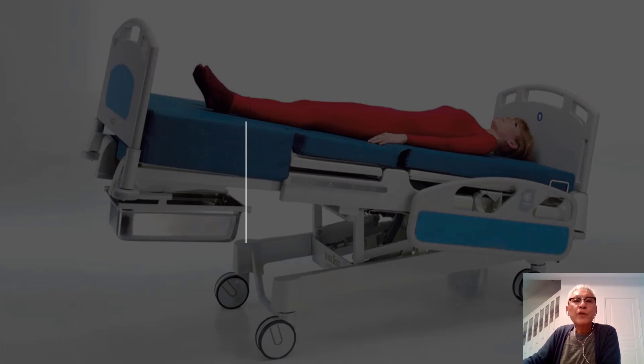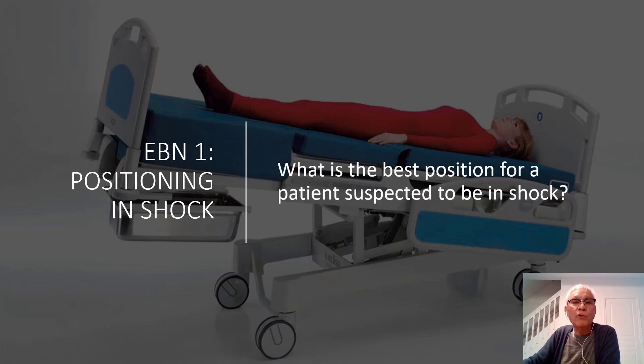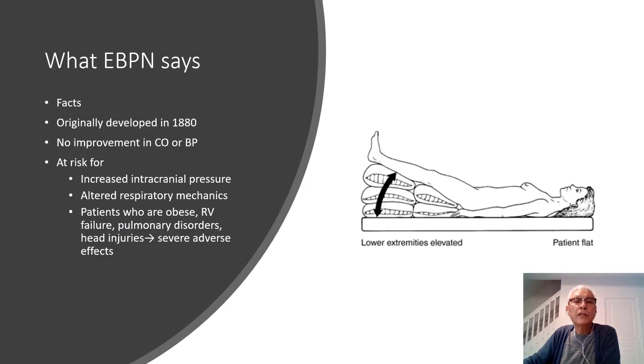Traditionally, we had positioned patients in shock in the Trendelenburg position, with the rationale that in shock, it is essential to maintain perfusion to the vital organs such as the brain and the heart. Trendelenburg positioning was originally developed in 1880, with the belief that placing patients with their head dependent increases circulation to the brain and heart during periods of shock or hypotension. In fact, this procedure is still widely practiced today.